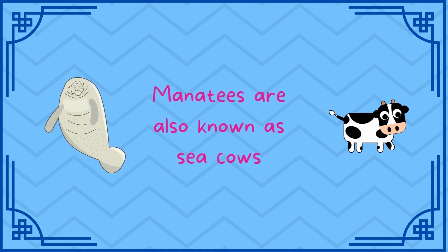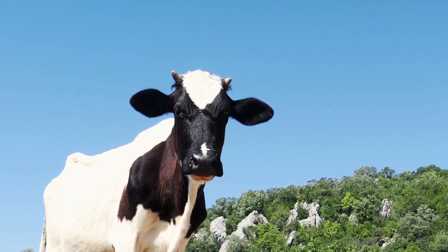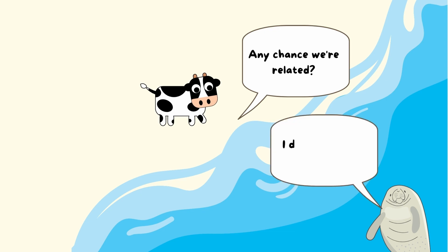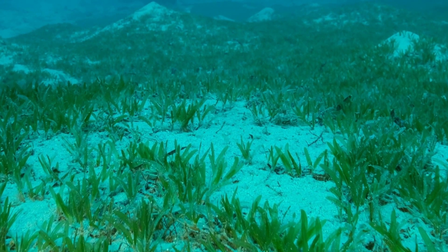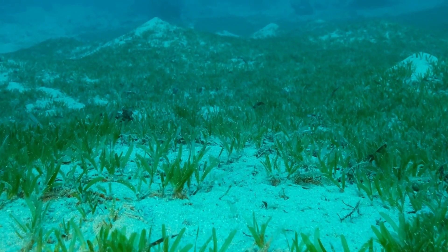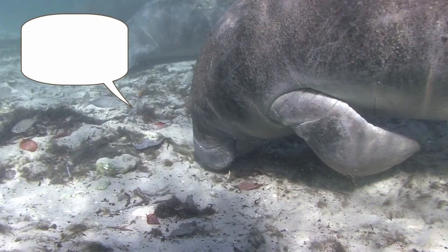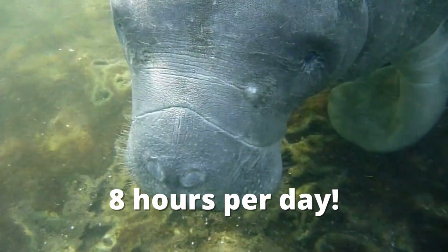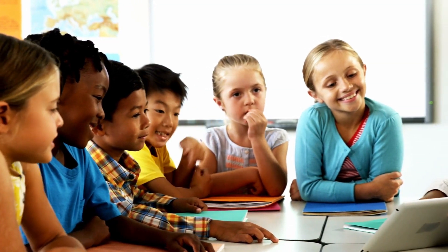Manatees are also known as sea cows. When I first learned that, I thought manatees would be called sea cows because they kind of look like a cow — if you squint your eyes and kind of forget about the fact that cows have four legs, you can kind of see it. It turns out that manatees don't get their name because of how they look. Manatees are known as sea cows because of the amount of seagrass they eat. They eat so much seagrass — in fact, they can eat seagrass for up to eight hours a day. Just imagine spending all the hours you'd spend in school just eating.